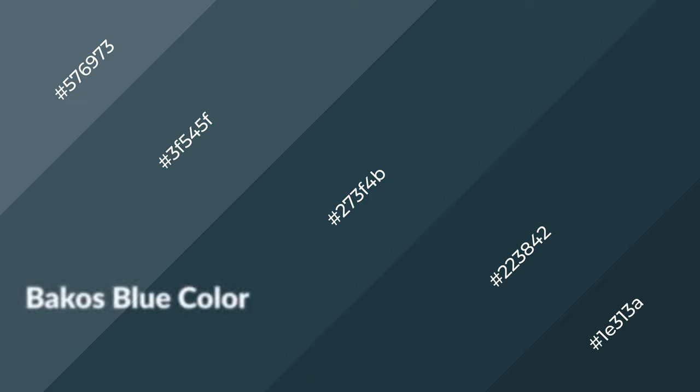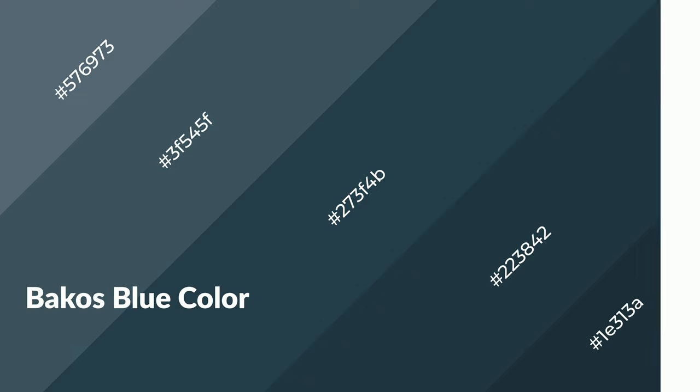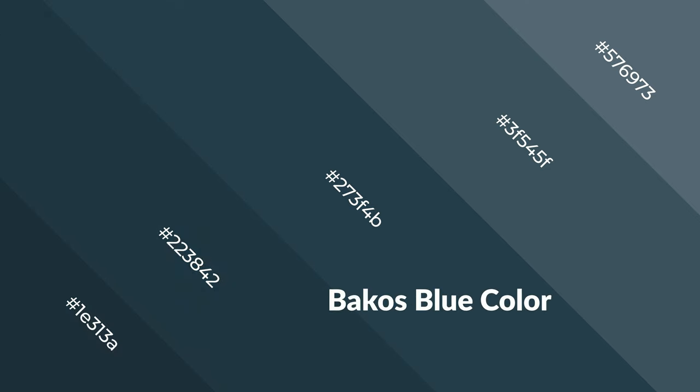Blue is a cool color and it emits calming, serene, soothing, refreshing, spacious, unwinding, peaceful, and relaxed emotions. Cool colors are like water, ice, sky, grass, soft, and snow. You can see them used in baby products.